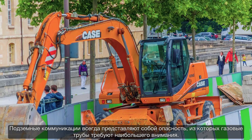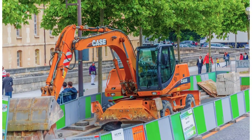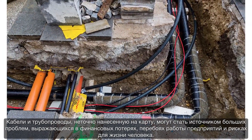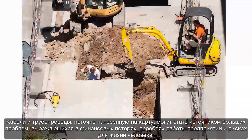Buried networks have always presented important dangers, gas pipes being one of the most sensitive. Cables and pipelines that are not properly mapped can cause significant damage, resulting in costs, delays and human hazards.